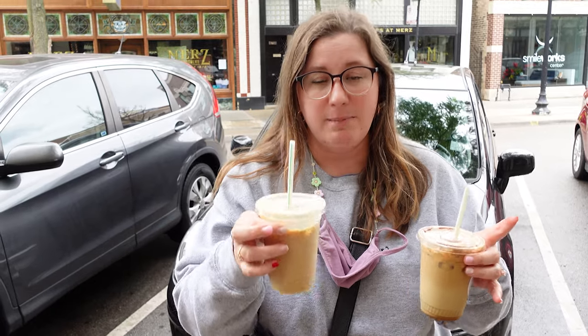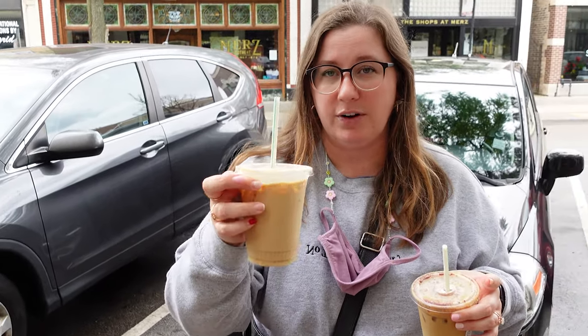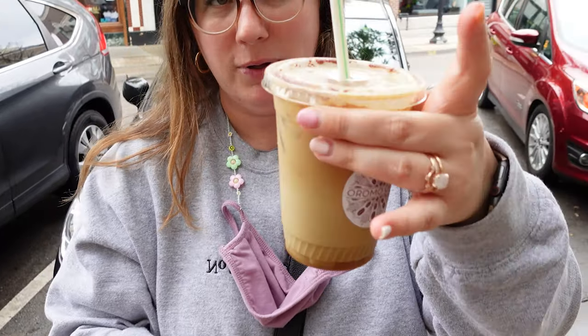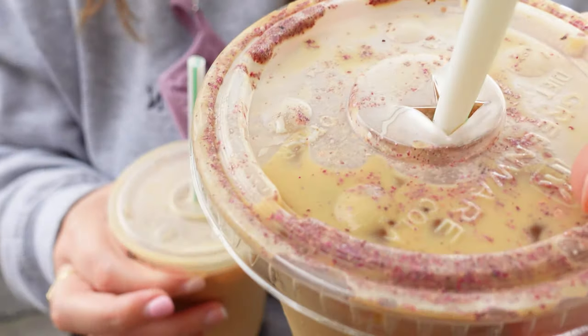So we got two different iced lattes to try. They make all of their nut milks in-house, so I got a plain iced latte with their house-made oat milk. Barış got their pistachio rose iced latte, and it's actually made with pistachio milk that they make there, which is crazy. You can literally see the rose at the top — so pretty.